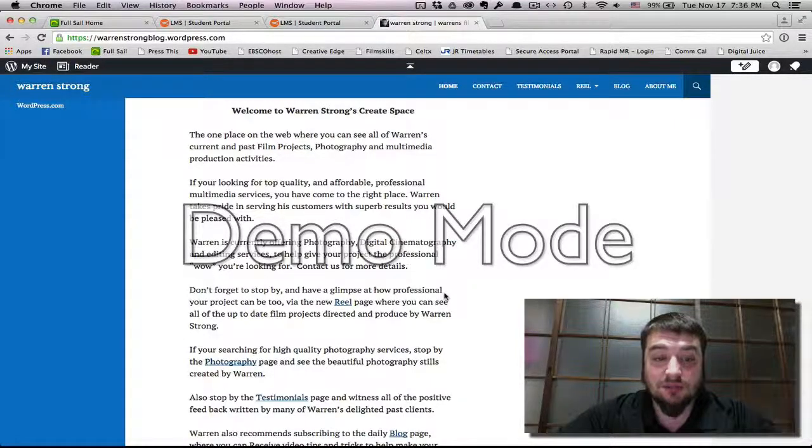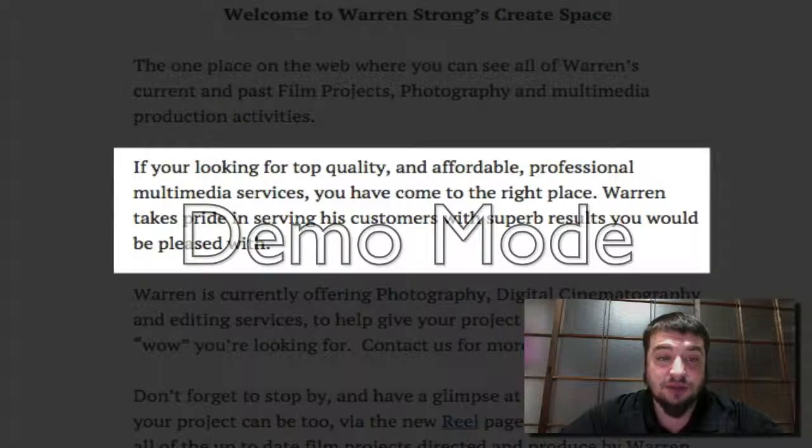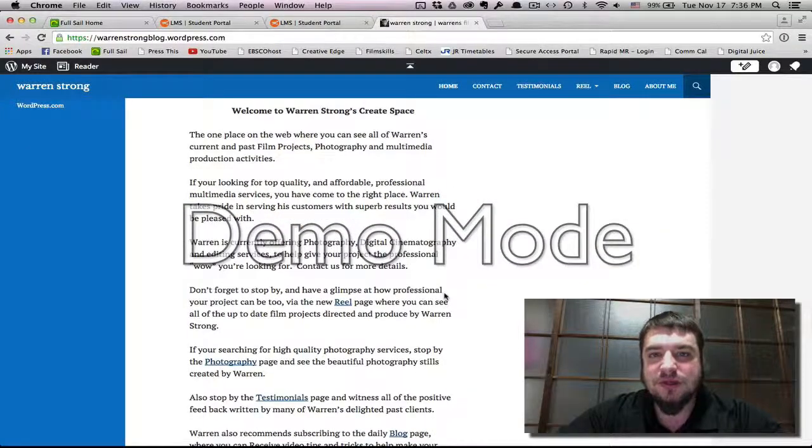One of the things I like right off the bat is the second paragraph where it says, 'If you're looking for top quality and affordable professional multimedia services, you've come to the right place. Warren takes pride in serving his customers with superb results you would be pleased with.' This automatically grabs the viewer, and the first thing they see when they come to the page is this line, letting them know what the site offers and what kind of quality they have.